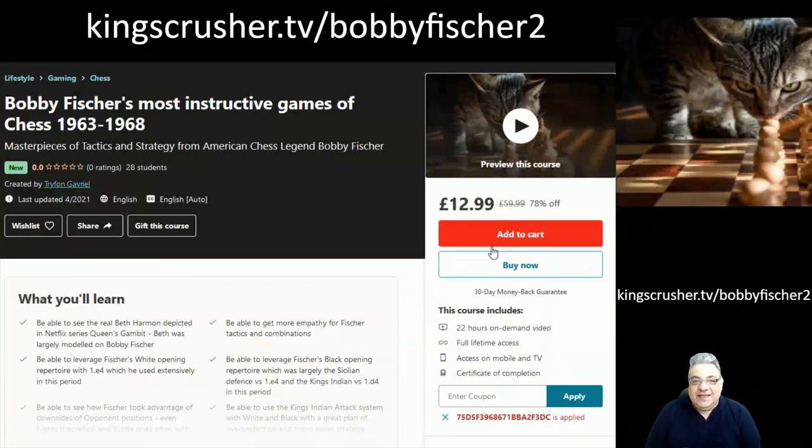I've released the next installment of Bobby Fischer's most instructive games of chess — in my view, between 1963 and 1968. This course is available with a discount code KingsCrusherTV slash Bobby Fischer 2. For the next two days after this video's release, check out Bobby Fischer 2 Dash Special for an even bigger discount. That offer lasts two days, while the regular discount code link lasts 30 days.